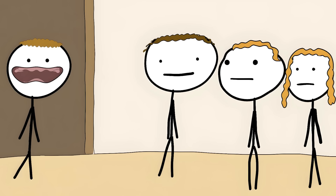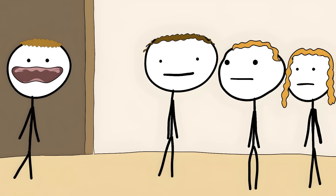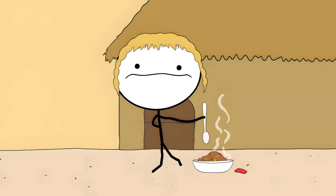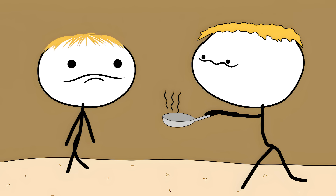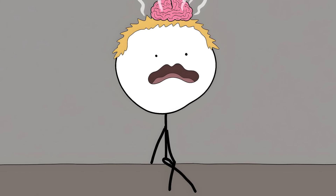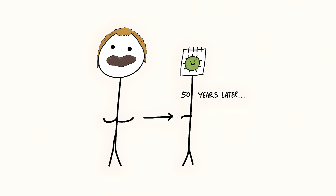Soon your brain starts looking like Swiss cheese, full of holes. The disease starts with random laughing fits, then your hands start shaking so bad you can't feed yourself. Next you lose the ability to walk. Finally you can't even swallow food — you're watching your brain slowly shut down while being fully aware of what's happening.